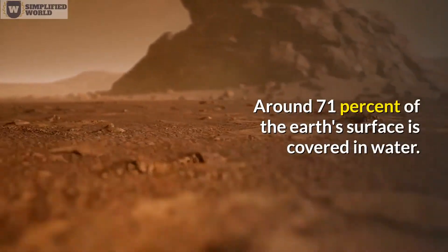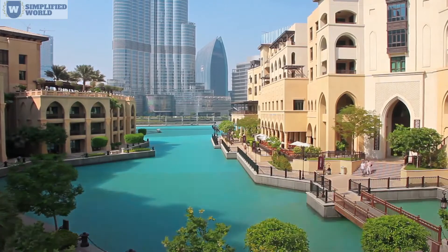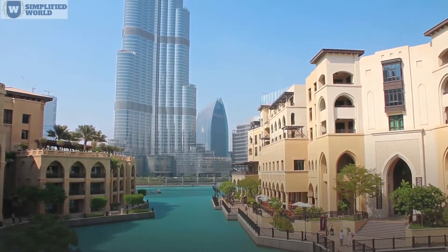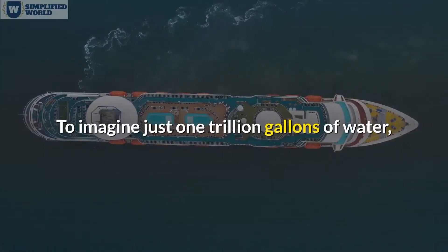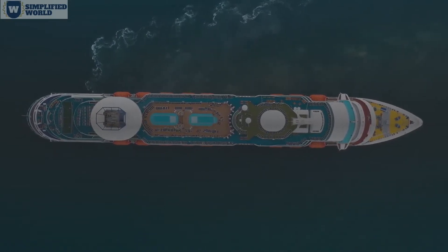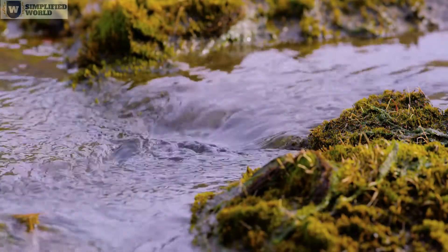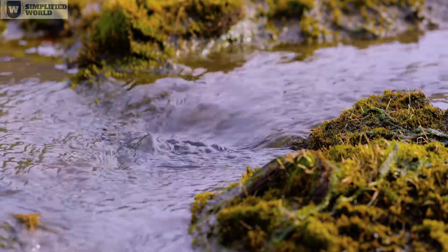Around 71% of the Earth's surface is covered in water. This massive quantity is hard to visualize — the total water resources of the Earth equal roughly 326 million cubic miles, with each cubic mile equal to around 1 trillion gallons. To imagine just 1 trillion gallons, picture 40 million swimming pools or 24 billion baths. Of all this water, only about 2.5% is fresh water; the other 97.5% is salt water.